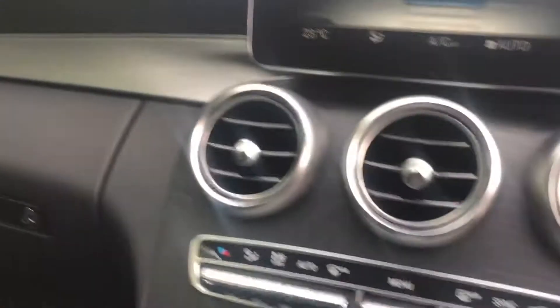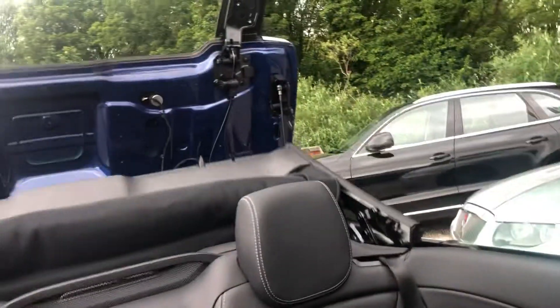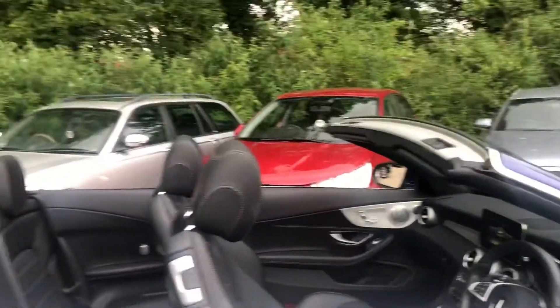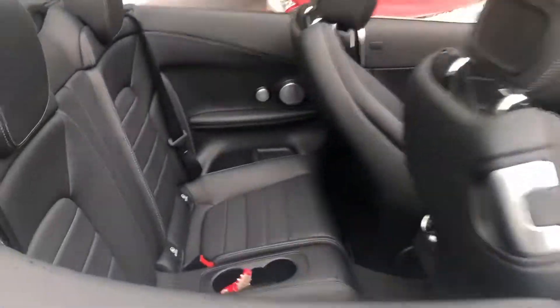Absolutely stunning electric roof with a fantastic mechanism — nice and smooth. One touch for all four windows. Let me show you the roof down — absolutely stunning, nicer finish for the rear.